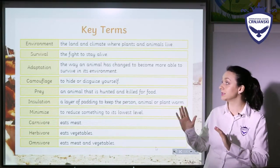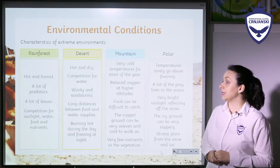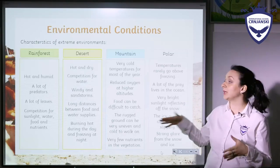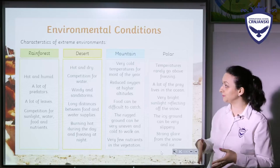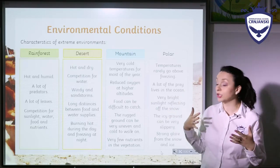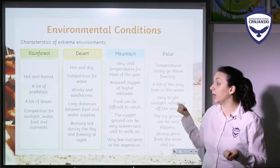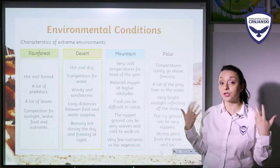These are some of the key terms that we are going to mention during this lesson. Here we have environmental conditions and characteristics so we can later develop the explanation for different kinds of animals and their adaptation. First, we have rainforest: it is hot and humid, meaning there's a lot of water in the air. There are a lot of predators all around, a lot of leaves, and there is competition for sunlight, water, food and nutrients — meaning things that are good for you to eat.